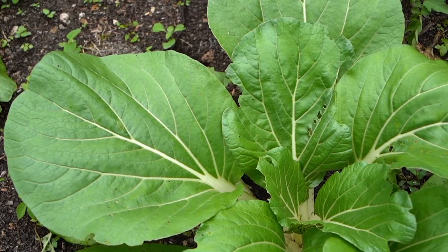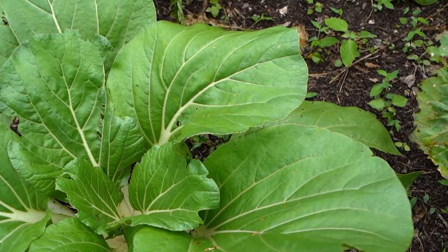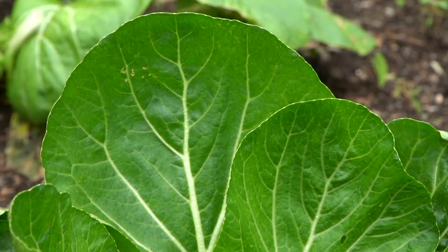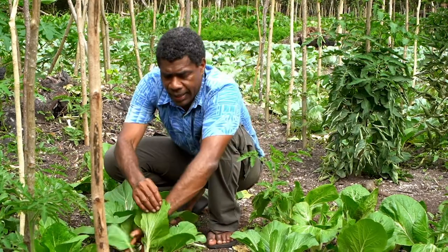Now we're in the middle of the bok choy garden. Bok choy grows seasonally. They grow from April to November. Bok choy is a super fast growing vegetable. What we have here is the white bok choy. We also have green bok choy. We eat the leaves and the stem.